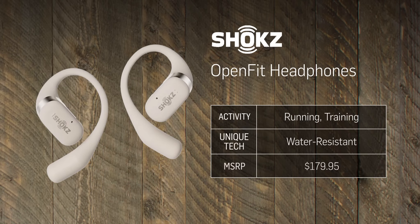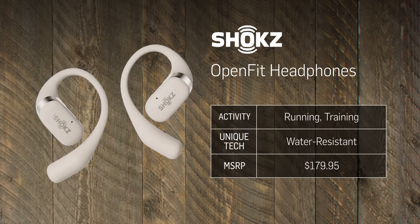Next up we have the OpenFit earbud headphones. These go on the outside of your ear, which is great for exercising outside because you have a better ability to hear everything else happening, so you're a lot safer. This is a newer option from Shokz — they allow a more streamlined design. They have a sweat and water resistant build, charge fully in one hour, and the audio sounds really great.